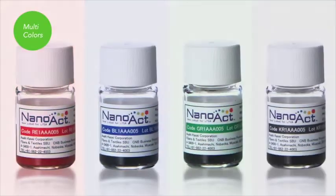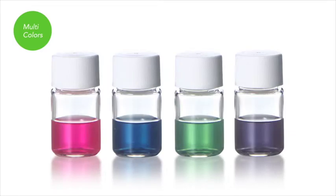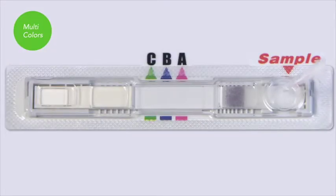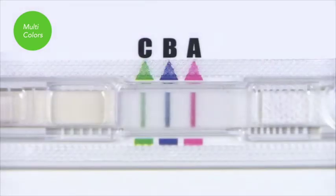NanoAct offers multiple colors — colors that are deep and very intense. The color can be selected for each analyte. Utilizing the different colors, multi-analyte detection thus becomes easy to see using a single test.